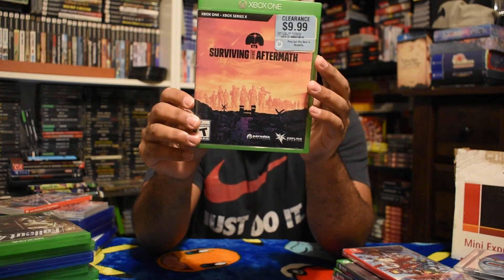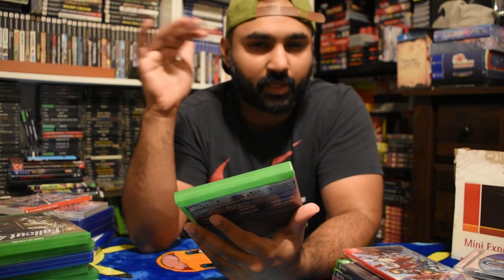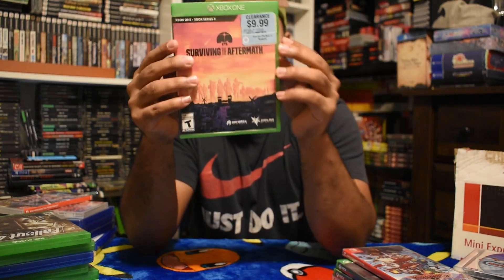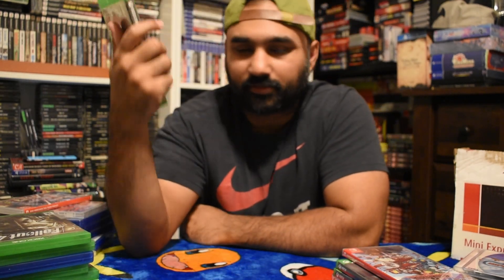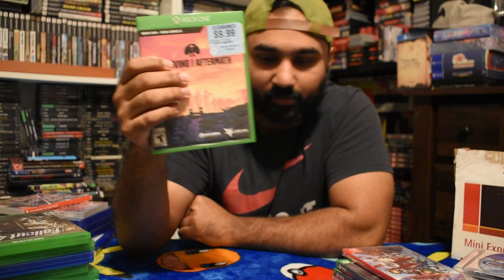Surviving the Aftermath - I was at GameStop and noticed they still had some clearance games. This was actually 20% off, so out the door I paid about $7 or $8. For that price I went ahead and added this. It's funny - some things are clearanced out and you get them for $5 to $8, but they're still worth $20 on eBay.